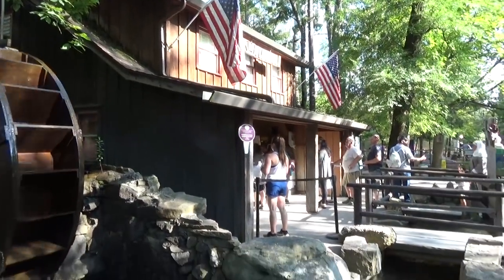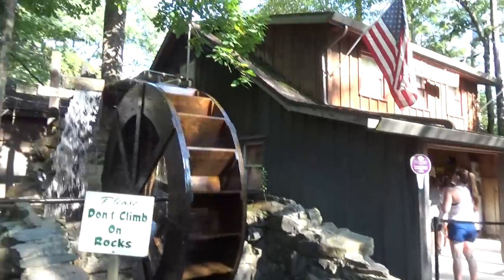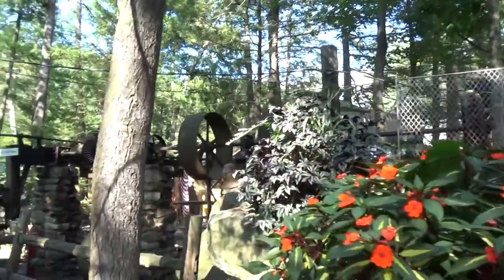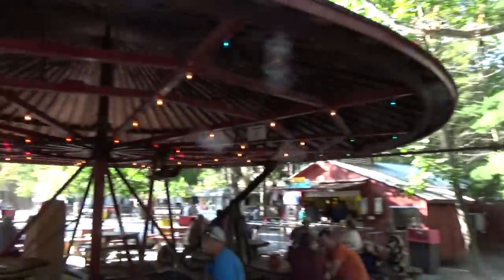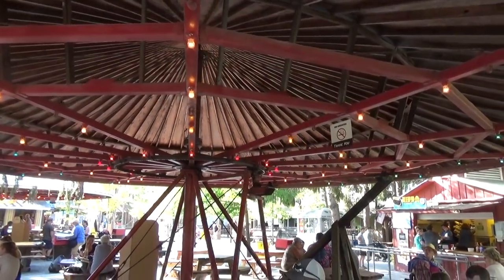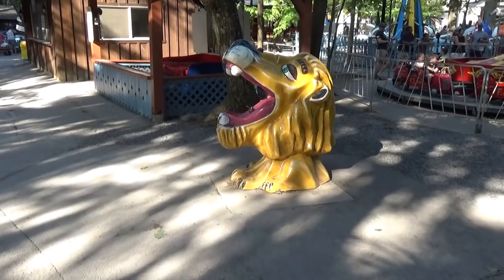Over here is the Old Mill where you can get ice cream and snacks. You have to cross a little bridge to get there. What I really love is this water wheel that spins various contraptions and levers, which ultimately spins this entire roof structure that people dine underneath. Really neat.